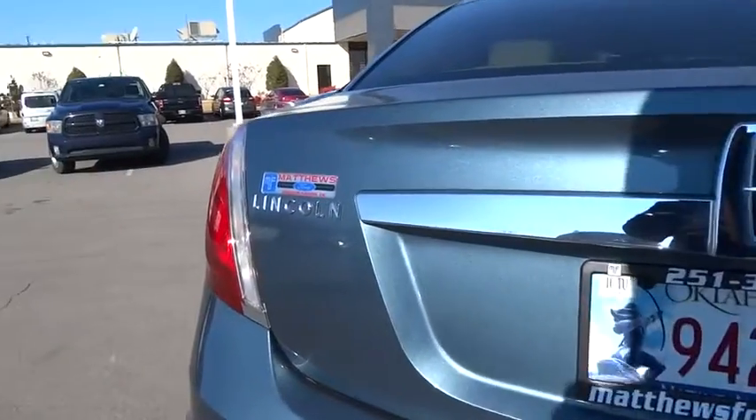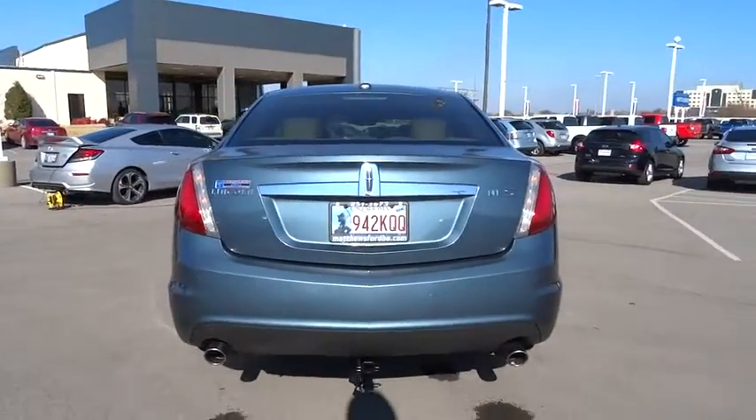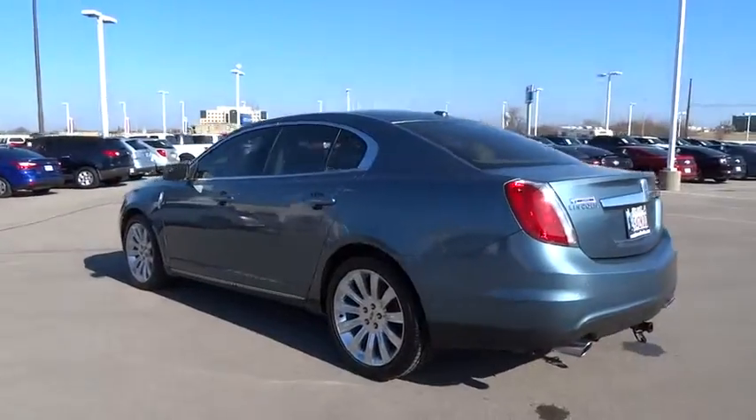Stability control, traction control, steering wheel audio control, keyless entry, CD changer, anti-lock braking system, power passenger seat, Bluetooth, driver airbag.